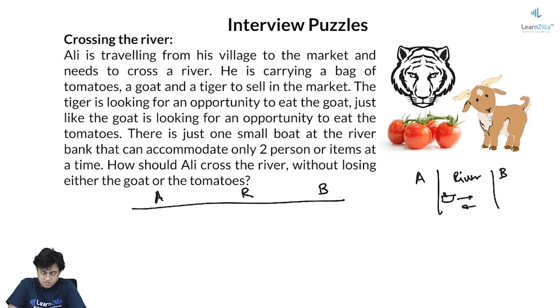So first there is Ali, there is tiger, there is goat, and there are tomatoes — four items. The boat can take two at a time, and since neither the tomatoes, tiger, nor the goat can row the boat, Ali has to be in the boat at all times. So only one person can come with Ali whenever he is crossing.